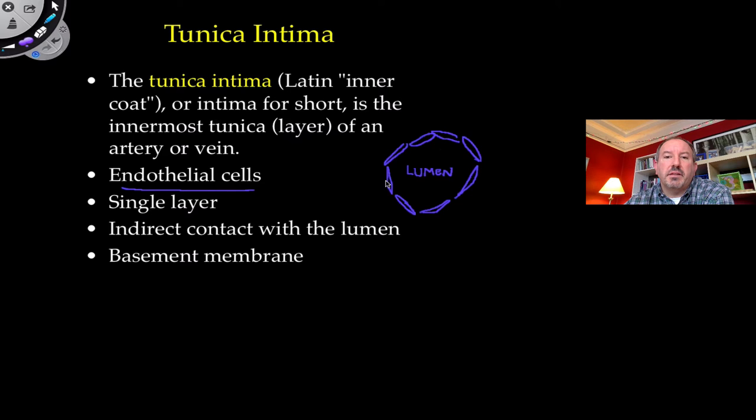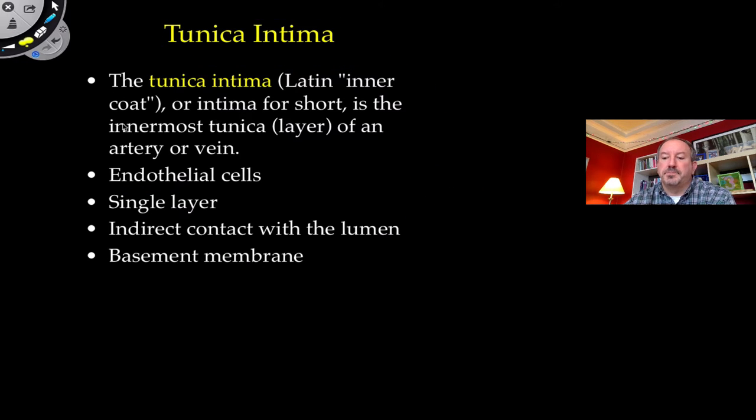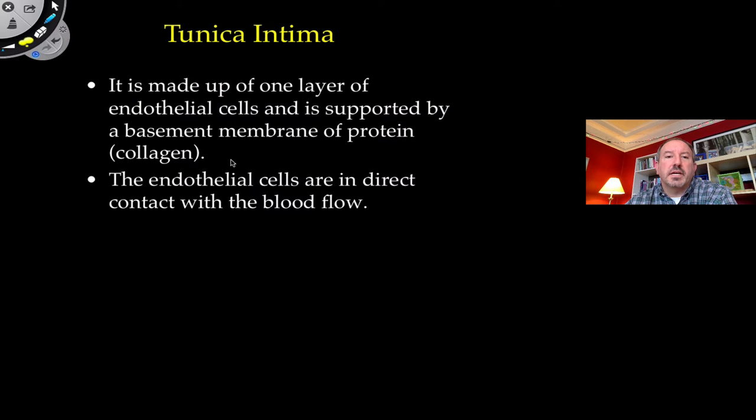Surrounding the tunica intima is a thin layer of basement membrane. It's a thin layer of protein, mostly collagen, that supports the cells — sort of like a foundation for a house. It's a basement membrane that surrounds the inner layer. So the tunica intima is the very first layer, made up of one cell layer supported by the basement membrane.